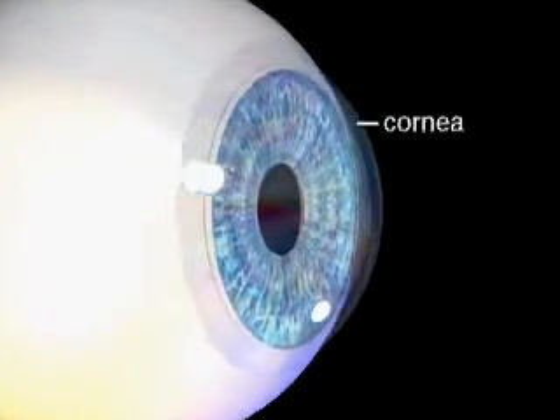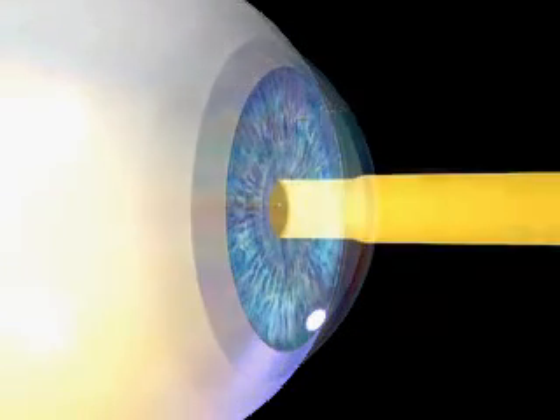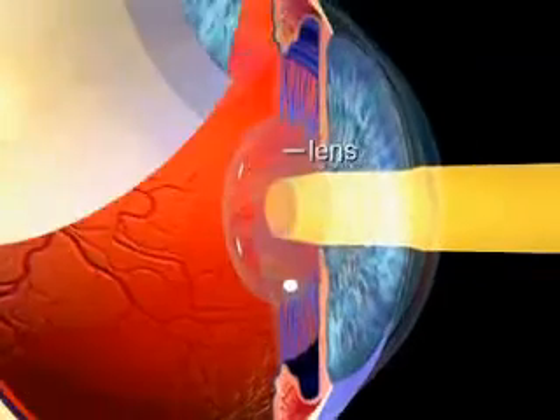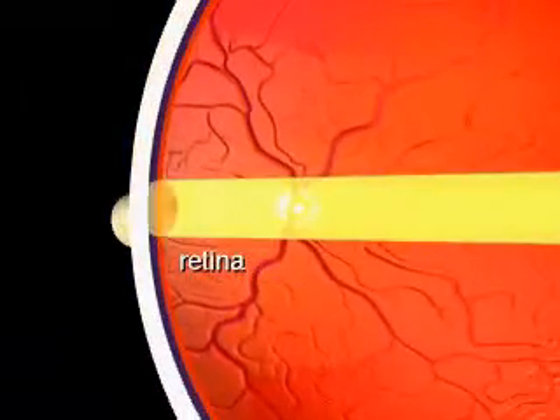During normal vision, light passes through the cornea on the outer surface of the eye and then through the pupil and the lens, focusing on the retina. The retina is a delicate, light-sensitive lining located at the back of the eye.